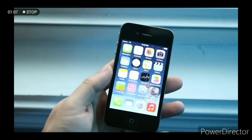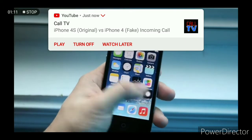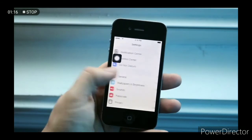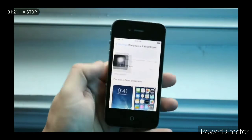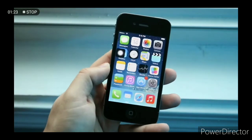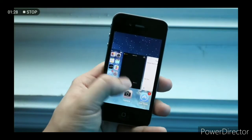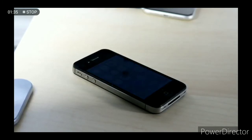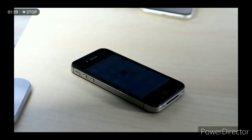Looking at the front, we have a 3.5-inch display, and this was the first time we ever saw a retina display on a phone. Ever since then, every single iPhone that came out after has had some type of retina display. On top of that, that retina display technology transferred over to MacBooks, iMacs, and so many other products. It's an IPS panel which is really nice, with 330 pixels per inch and a 640 by 960 resolution.